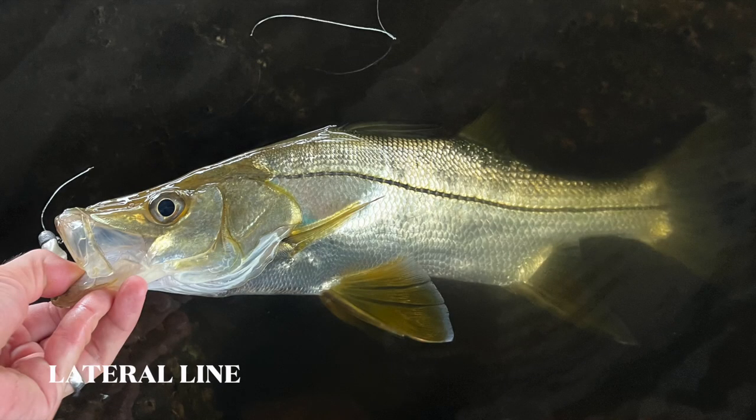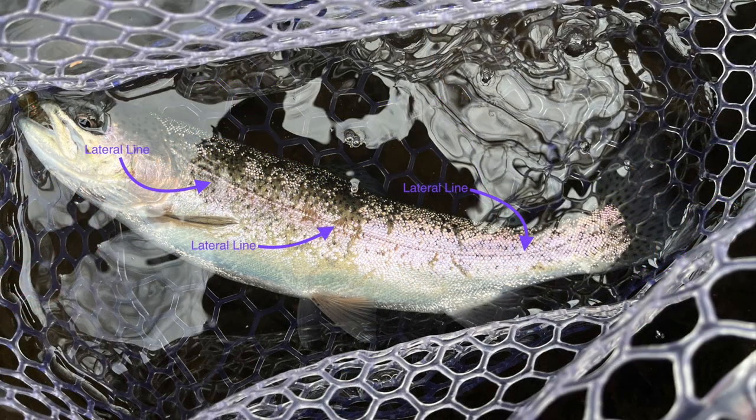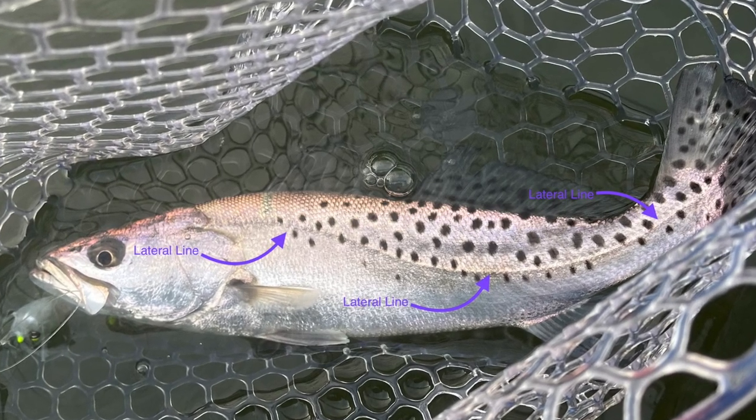The thin stripe running along the side of the fish is referred to as the lateral line, and it's not just for show. This sensitive organ allows for the detection of pressure changes via mucus-filled tubes connected to nerves. It gives fish the ability to sense vibrations, which is important for feeding, spatial orientation, avoiding predation, and even spawning.